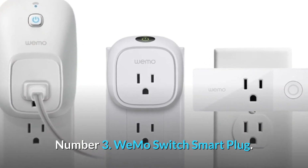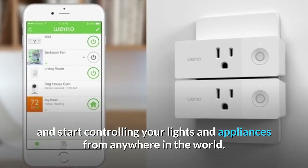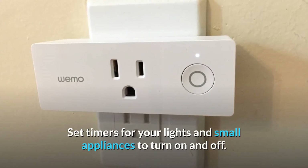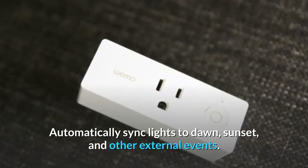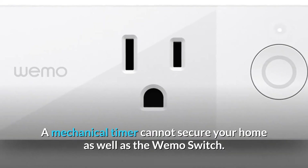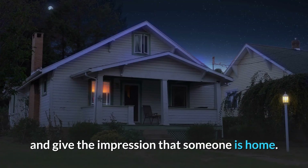Number 3. WeMo Switch Smart Plug. Connect a WeMo Switch to your computer, download the free app, and start controlling your lights and appliances from anywhere in the world. There is no need for a hub or a subscription. Set timers for your lights and small appliances to turn on and off. Automatically sync lights to dawn, sunset, and other external events. Create and adjust schedules from your phone whenever the mood hits. A mechanical timer cannot secure your home as well as the WeMo Switch. Your lights will switch on and off at random in away mode, to confuse possible intruders and give the impression that someone is home.